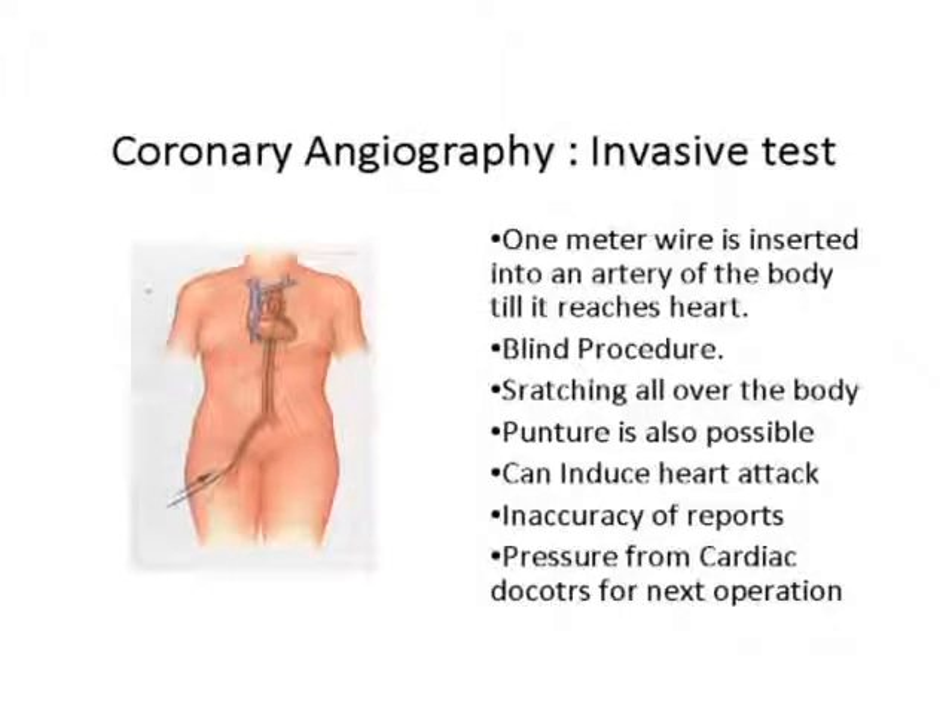Regarding bypass surgery and angioplasty — let me show you angiography first. You can see this angiography slide. We have to put a wire through and guide it all the way to the heart, then push the wire inside the tube where the blockage is, and then they perform an angioplasty.